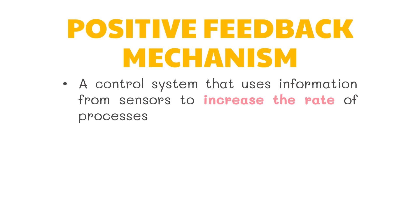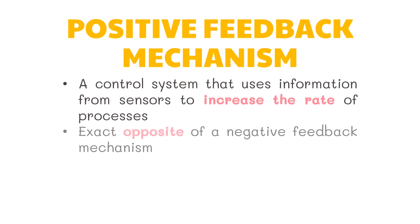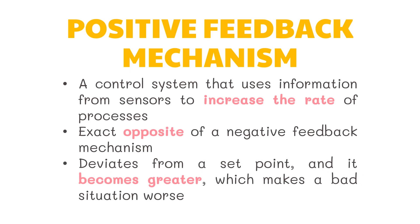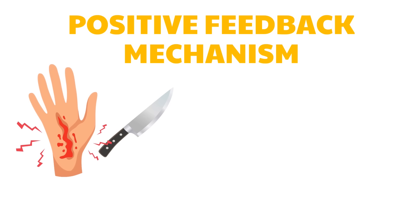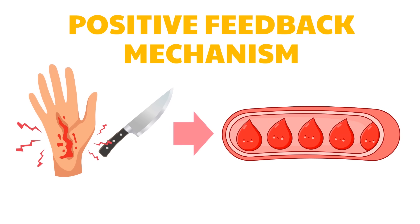The positive feedback mechanism is a control system that uses information from sensors to increase the rate of processes — the exact opposite of a negative feedback mechanism. This type of feedback is important whenever a rapid change is necessary. It deviates from a set point and becomes greater, which can make a bad situation worse. This type of feedback is rarely found in healthy people. For instance, if you accidentally cut your hand, the positive feedback mechanism increases the rate of blood clotting until the wound is sealed.